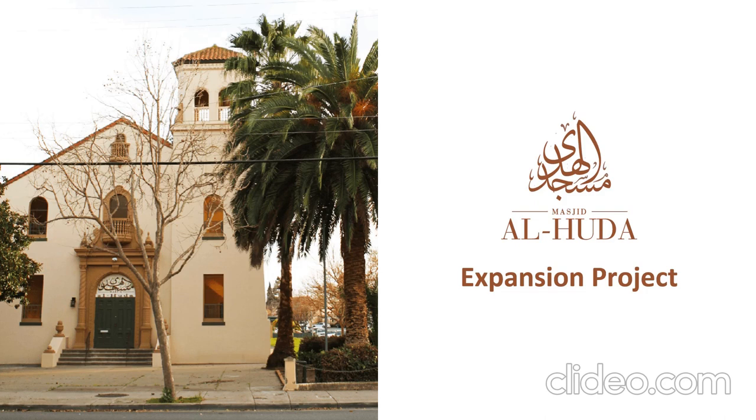Before we kick off the fundraiser, insha'Allah, I'd like to briefly go over the proposed expansion project for Masjid al-Hudah, insha'Allah.